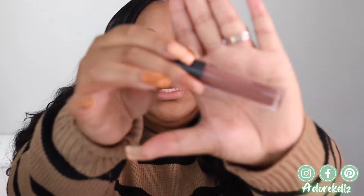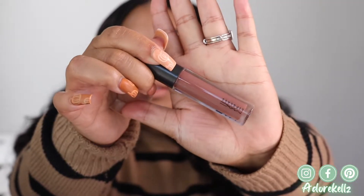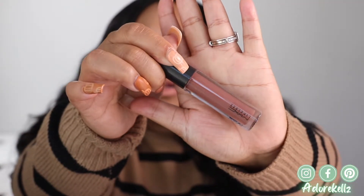This next shade by MAC is called Bittersweet, and it's another one of those cool-tone shades. It looks like this — up close in the bottle it's giving kind of mauve, actually, now that I'm looking at it on camera. Let's go ahead and try this shade out as well.